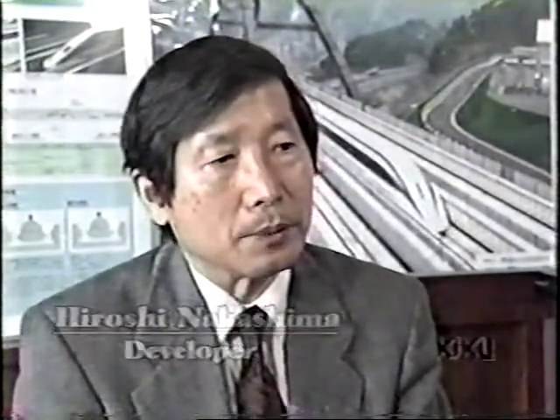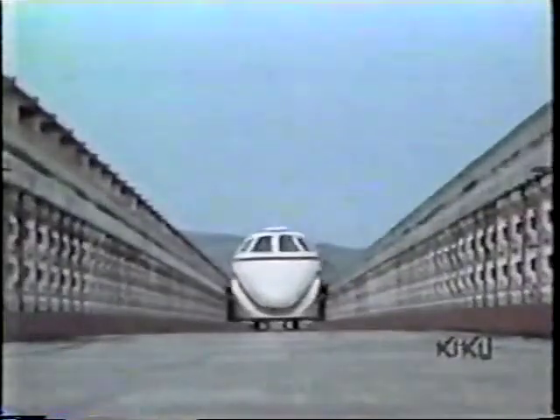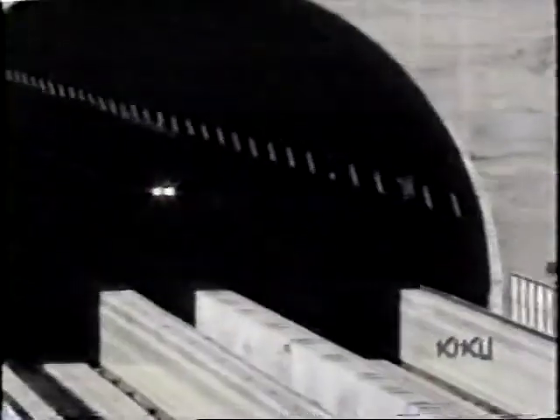In the near future, a new transportation system will become necessary between major cities. Safety is our first priority, so we are testing the Maglev under various conditions. Research on the Maglev Linear Motor Car started in 1962. Levitating trains are less affected by rain, wind, or earthquakes than conventional high-speed trains, making them safer.